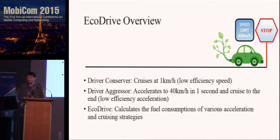So what does EcoDrive do? EcoDrive calculates the fuel consumption of various acceleration and cruising strategies, so you can either choose the most fuel-efficient strategy or find a trade-off between travel time and gas consumption.